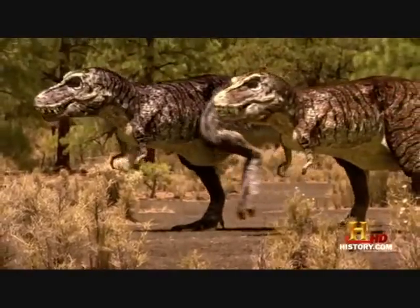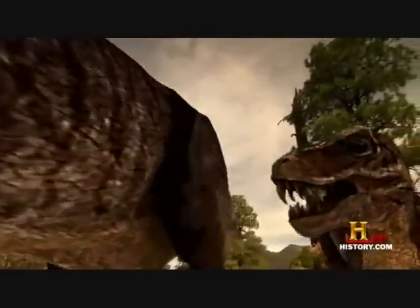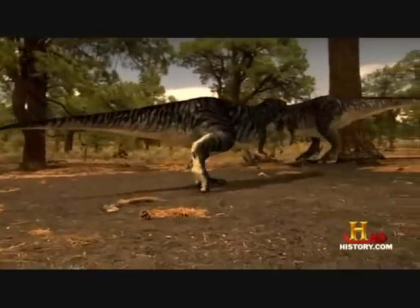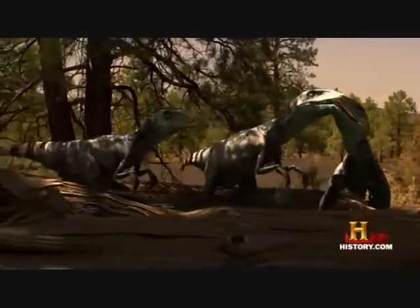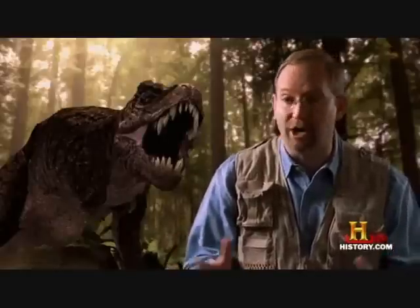Traveling in search of prey, the adults could be gone for a long period. The adults have left a series of scent marks. They outline boundaries for the juveniles to stay within, and for all other dinosaurs to keep out. Most dinosaurs are repelled by this pungent scent and retreat. But one dinosaur in particular uses these scent marks as a homing device.